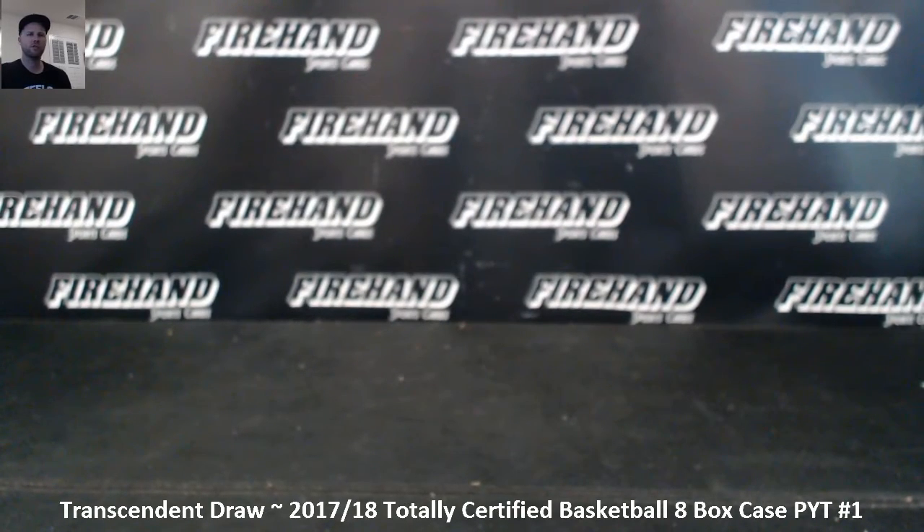Alright guys, a very quick video here. We're going to draw the transcendent spot from our 8 box case of totally certified PYT number 1. We're going to do the drawing now because this is the final spot to be assigned into the transcendent case, and we are ripping the transcendent case right after this.